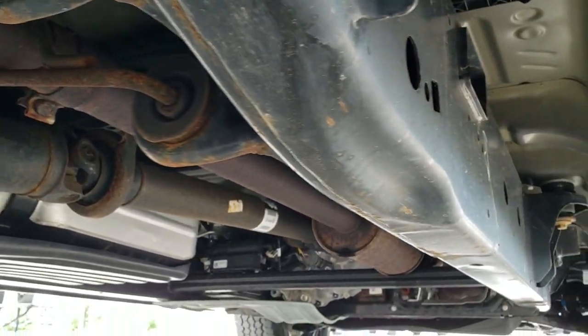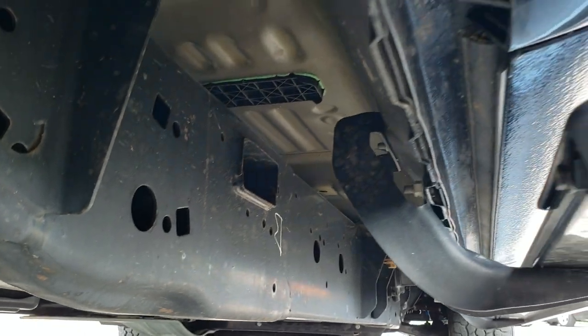Look how clean that frame and underbody is — very, very nice. All the rockers look good.